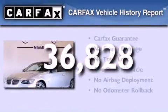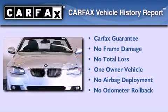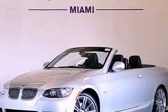This BMW has had only one owner, and it qualifies for the Carfax buy-back guarantee. Call or visit us right now and arrange your test drive today.